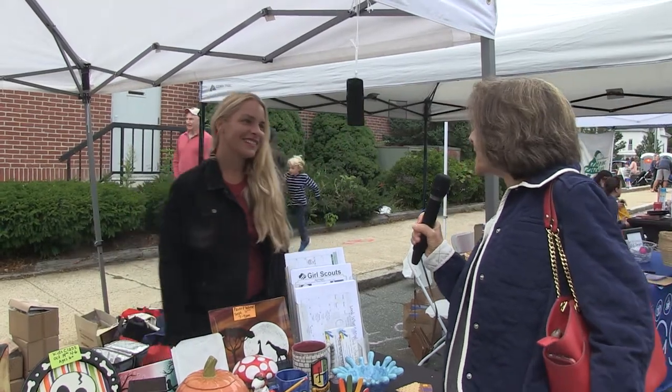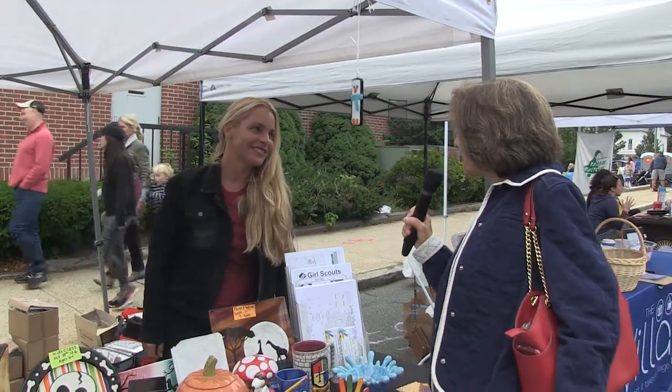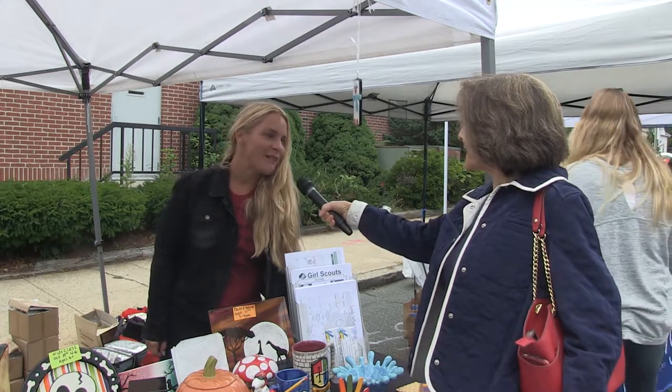Hi, I'm Irina Turkakis from RCTV here at the Fall Street Fair this year. And you are? My name is Sandra. Sandra, what do you have here for us today?